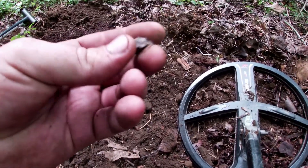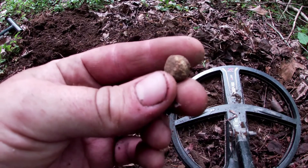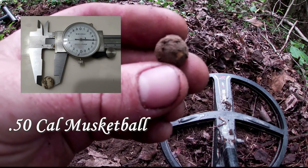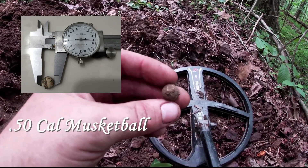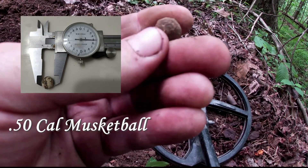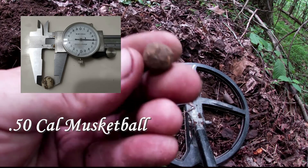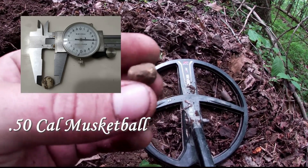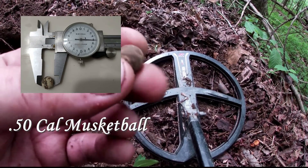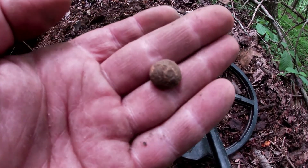This is the second one I've found today. At first I thought maybe it's a smaller musket ball — and I think that's the sprue right there where they mold it. It's a little deformed right there. And that's the second one today.